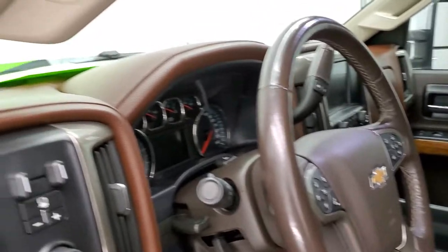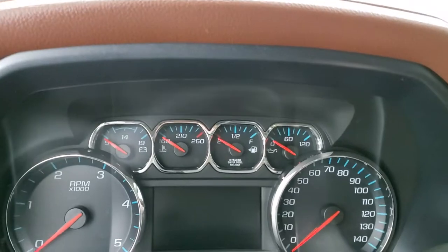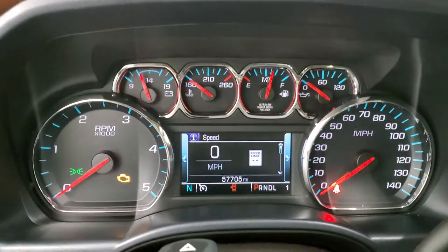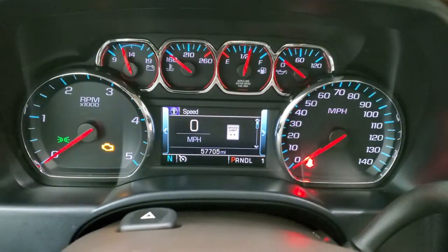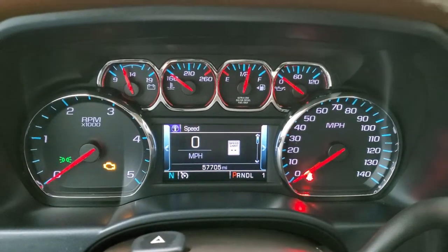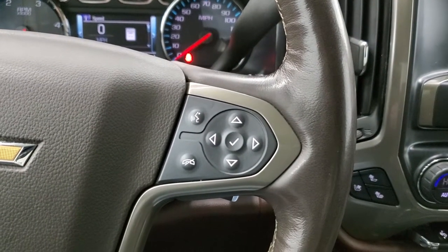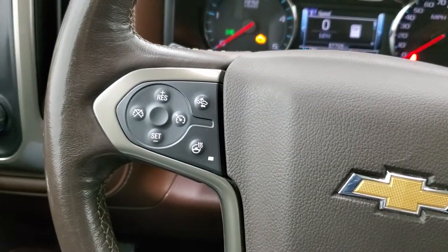Looking at the instrument cluster with the lights on, this truck has 57,705 miles. It has a digital speedometer and compass display — the instrument cluster is very nice and clean. It comes with a heated leather-wrapped steering wheel. Bluetooth and information center controls are on the right; cruise controls, forward collision warning controls, and heated steering wheel controls are on the left.